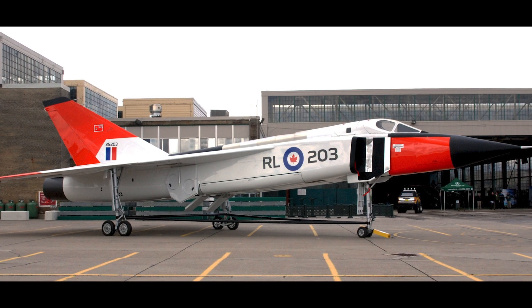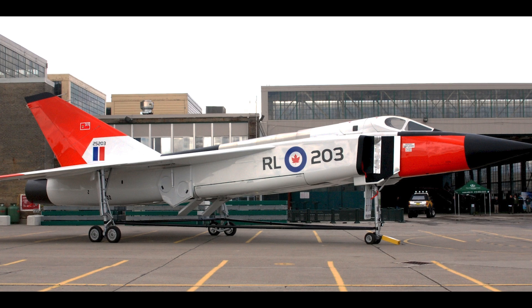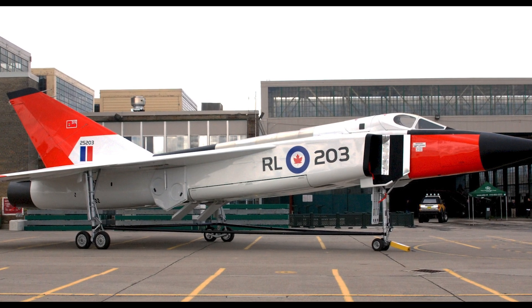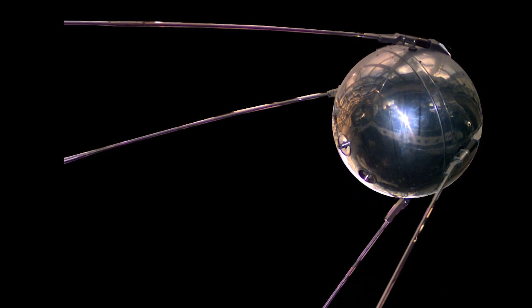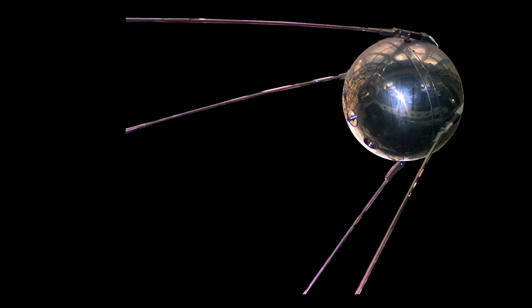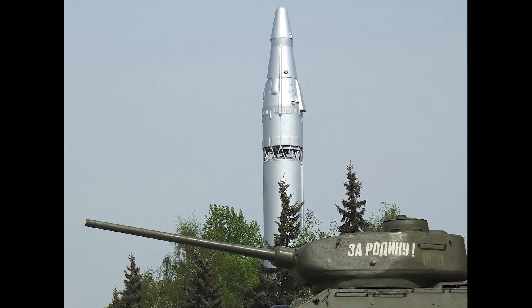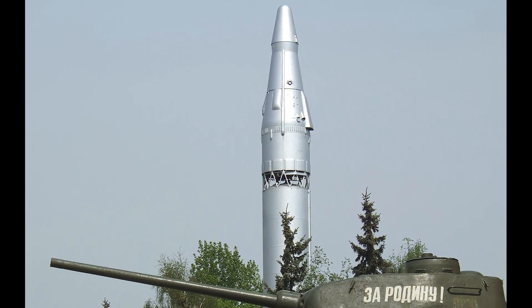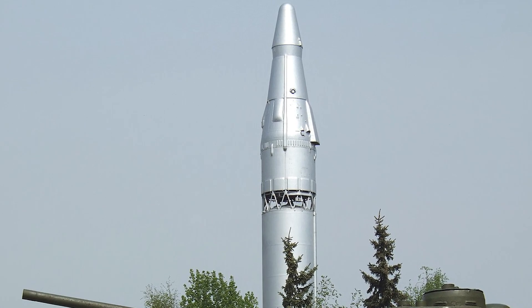So why was it never built? During the development of the Arrow, two major events occurred that sealed its fate — one internationally and one within Canada. On the same day that the Avro was revealed to the public, the then-Soviet Union launched Sputnik, kicking off the space race. And suddenly, the Air Force not only had to defend threats from the skies, but also from space. As a result, research and spending began to be diverted to countering not just manned bombers but also ballistic missile threats.